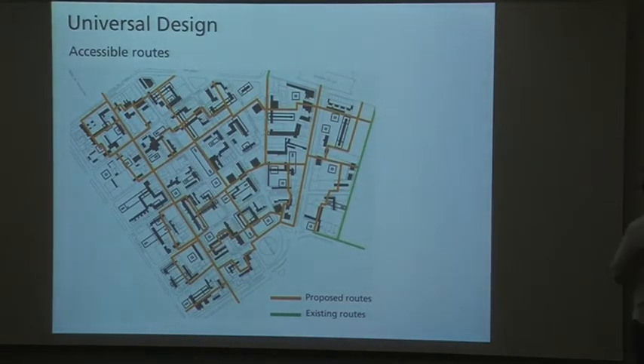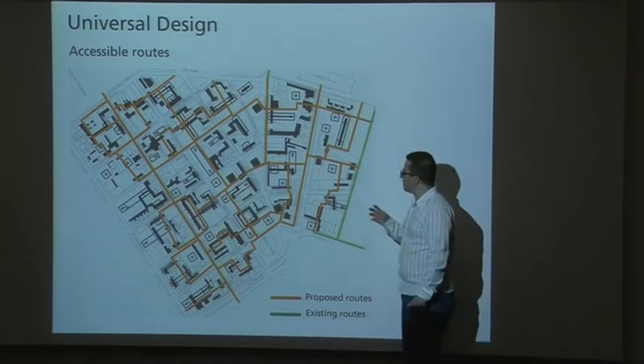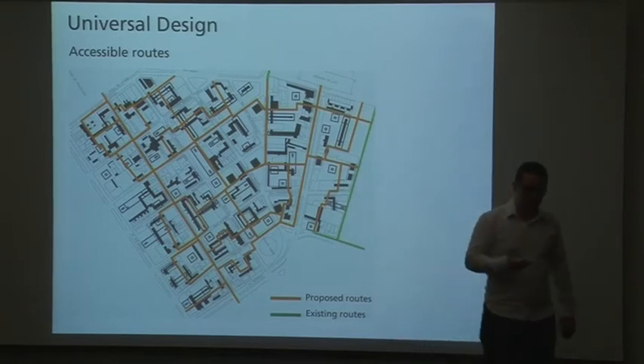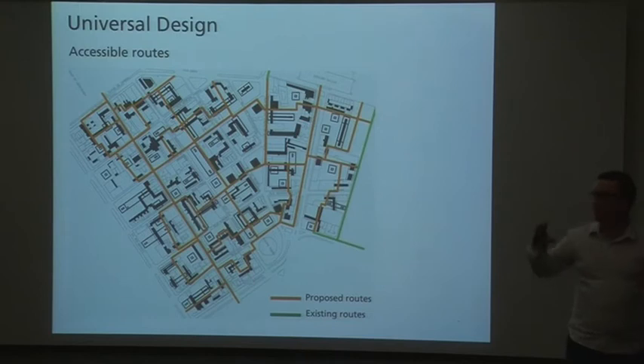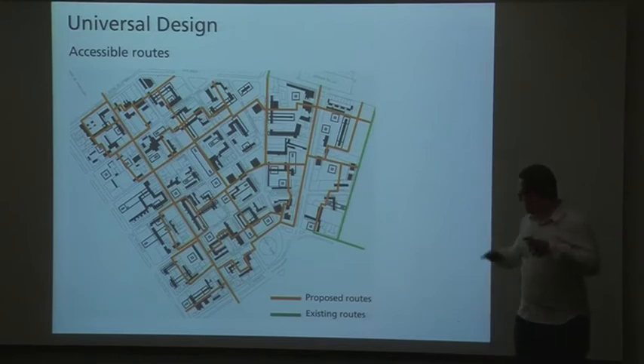Universal design is another criterion — we are really concerned about mobility and accessibility in the city. As São Paulo has a difficult topography, we are trying to develop better routes and alternatives for people who have any kind of disability.